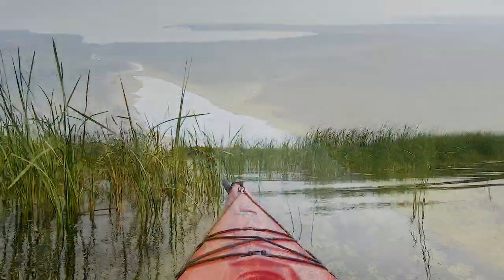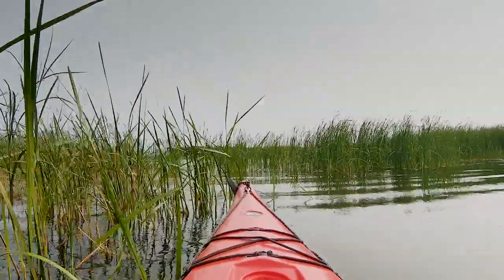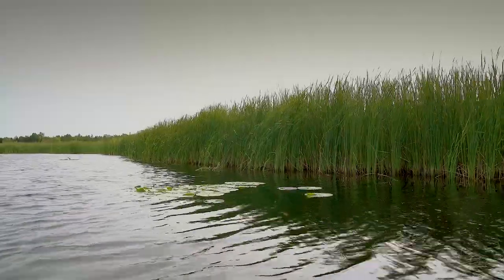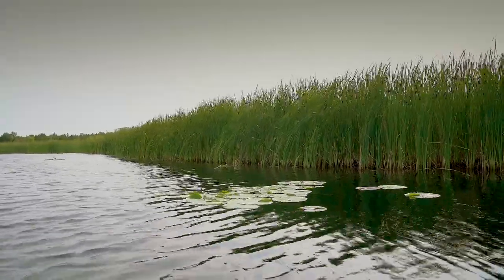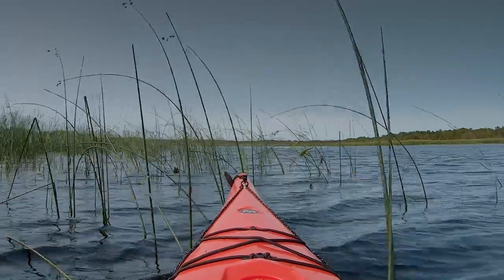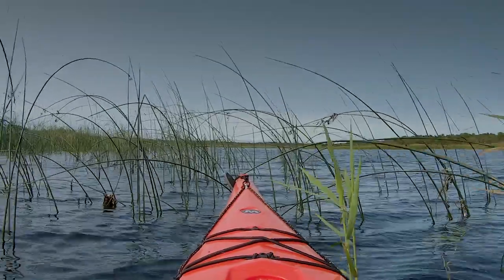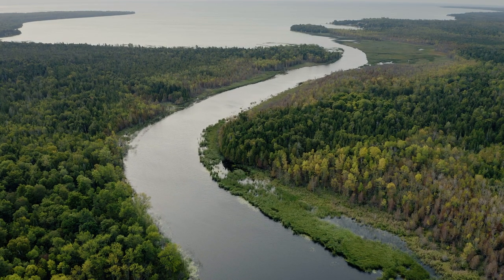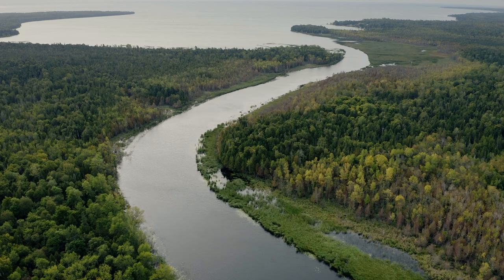Some of those places include Horicon Marsh, which people who are birders in Wisconsin might be very familiar with, but also the Everglades. When we think of really unique wetland habitats, most people are familiar with the Everglades, and for me to think that these wetlands are on par with some of those sites really makes it a special place for us here in Door County.